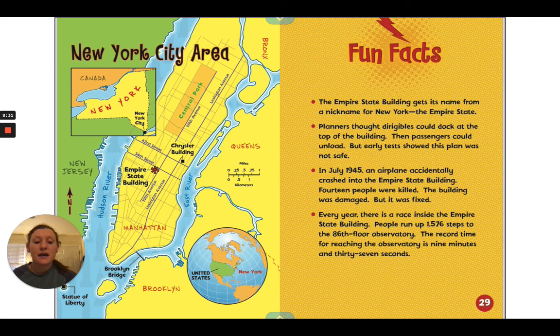And this concludes our book today for social studies on the Empire State Building.